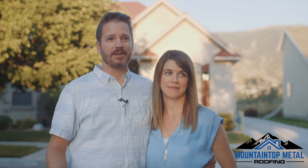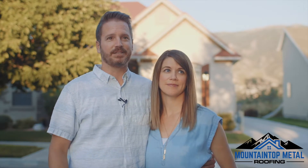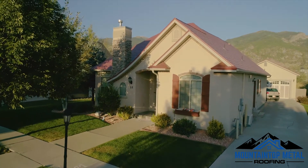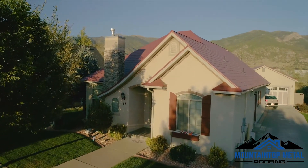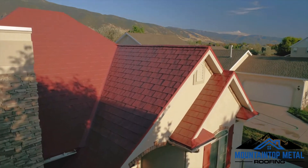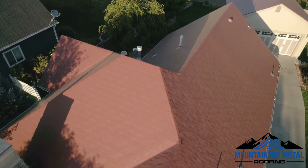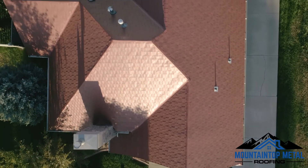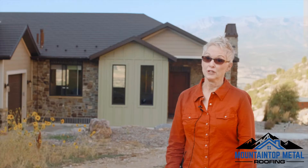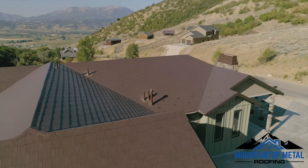I've talked to a lot of my neighbors and they all complain about their utility bill — how much it is in the winter, how much it is in the summer — and honestly it keeps our house nice and cool in the summer, keeps it warm, really well insulated in the winter. It's just really nice knowing that we pay 30 to 40% less than all of our neighbors. My utility bills are half what my daughter's are, and she has an asphalt roof and she lives just down the road.